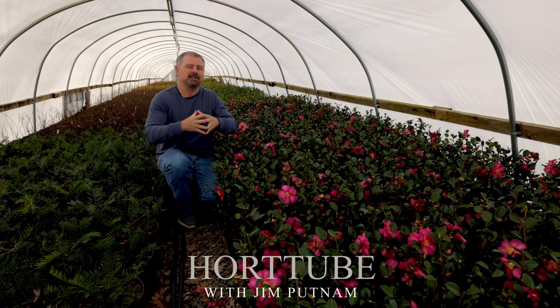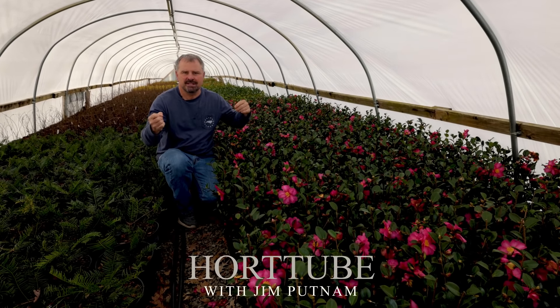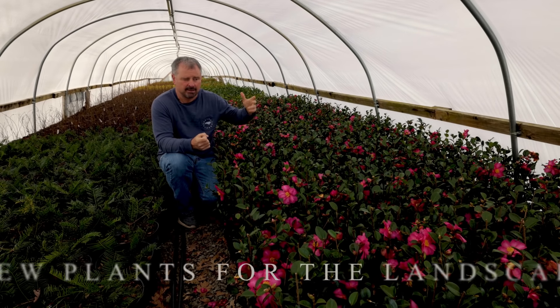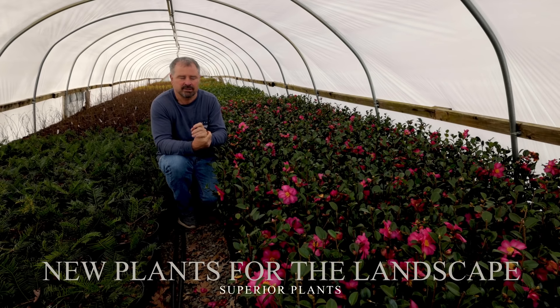Welcome to HortTube. My name is Jim Putnam. In this video, I'm going to show you some of the things that I'm picking up at a friend of mine's nursery today. This is Superior Plants. This is a friend of mine named Jason Stevens.